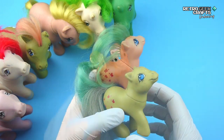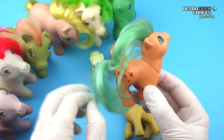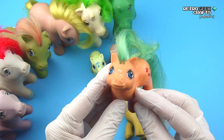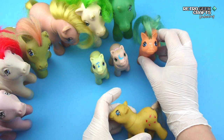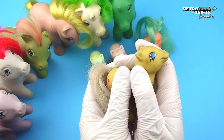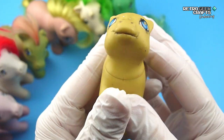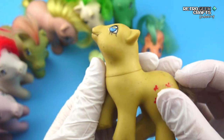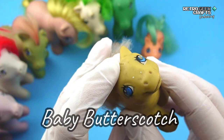Next we have my favorite babies of this collection. This one will probably need some extra strands of hair and a cleanup, but the symbols look quite good — maybe a little retouching. This other one will need a little more work. I think it's adorable — it was a rescue pony and it has lots of cuts. We will see what we can do with it. It's definitely my favorite baby of this lot. Can you guess the names? They're both Baby Butterscotch.